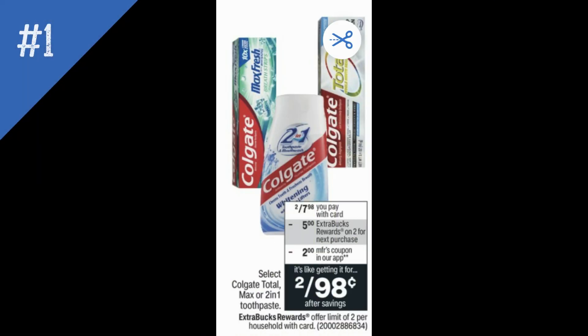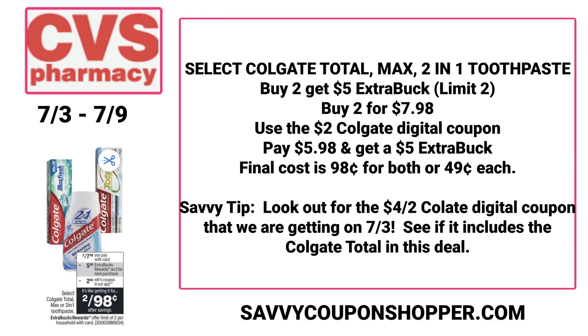We're going to go ahead and start with deal number one. It is a toothpaste deal, but stay tuned — I have a super tip to look out for this coming Sunday. So it's select Colgate Total Max 2-in-1. They are two for $7.98, and when you buy two you earn a $5 Extra Buck. This oral care deal is a limit of two. So if you grab two of them for $7.98, we're expected to get a $2 Colgate digital coupon. Use that coupon, pay $5.98, get a $5 Extra Buck back, making both of them $0.98 or just $0.49 per toothpaste — which is a good deal. This is a great deal to incorporate with those purchase coupons like the $5 off of $30.